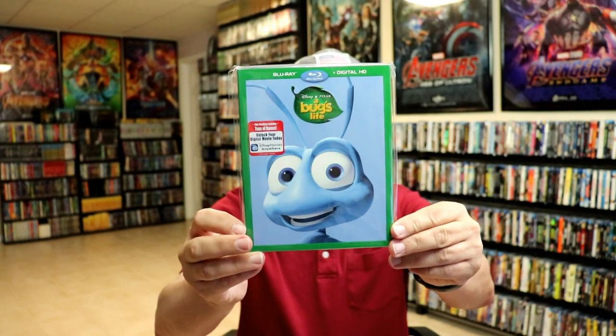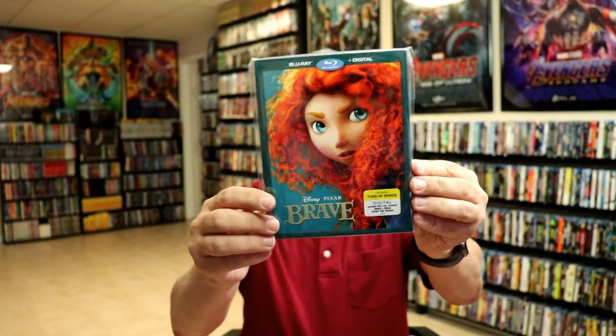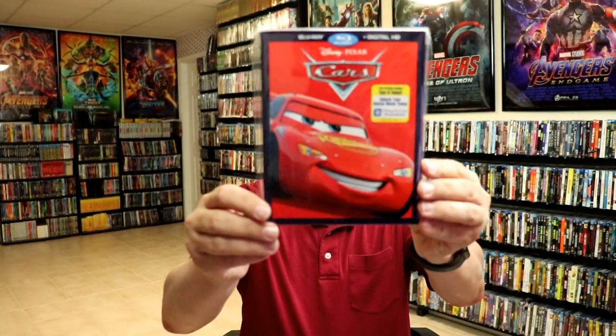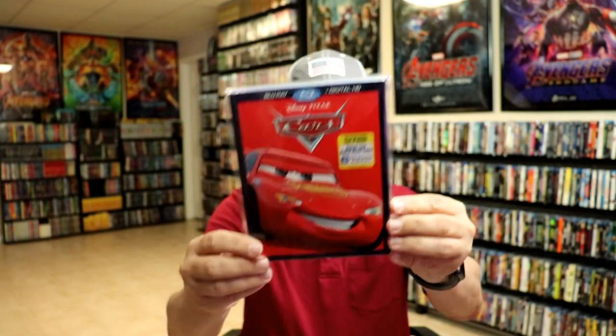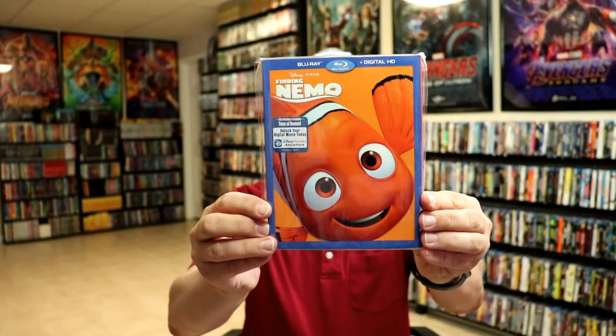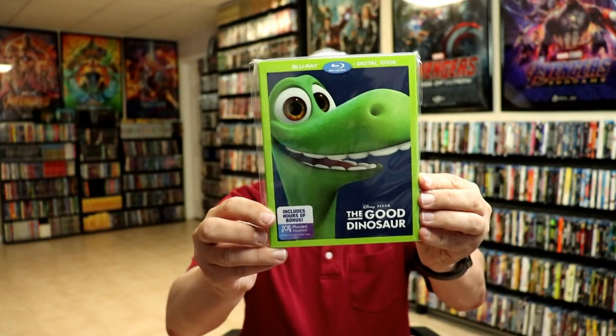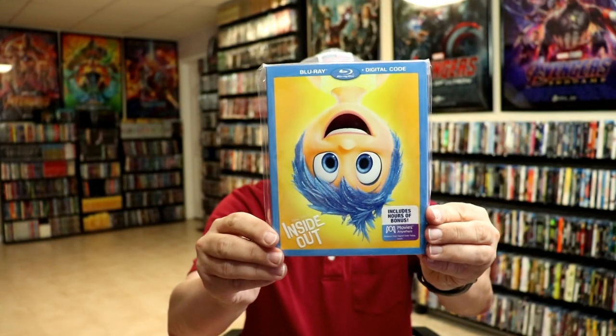So here is A Bug's Life, Bolt, Brave, Cars, Cars 2, Finding Nemo, The Good Dinosaur, The Incredibles, and Inside Out.